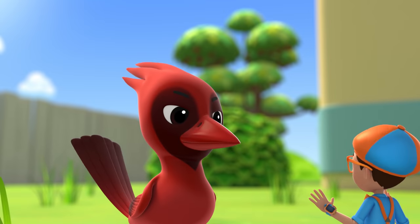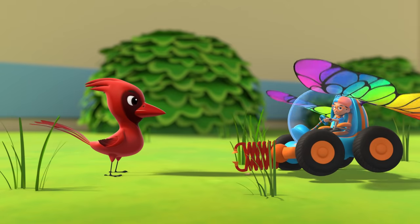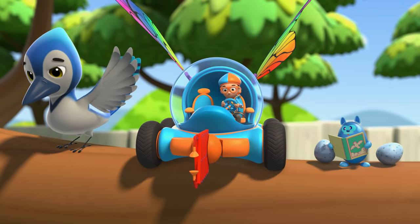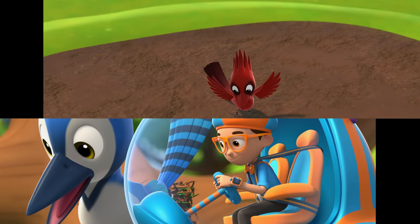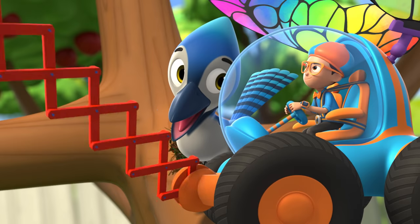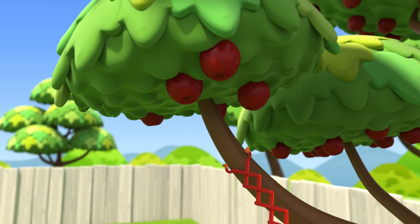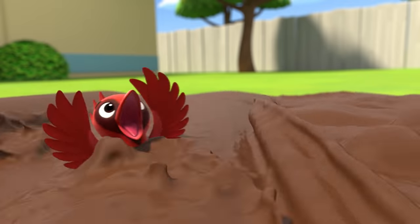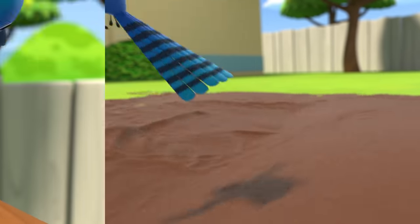Oh, nice birdie! Jodie, what's the status of that grass? Grass acquired! Time to get the mud! The mud is landing in the nest!